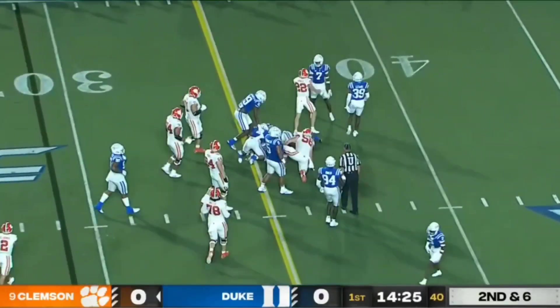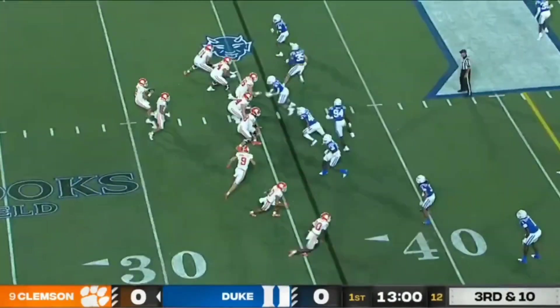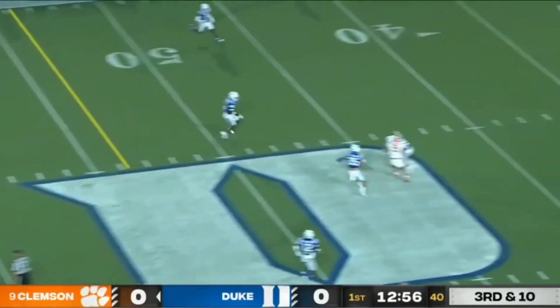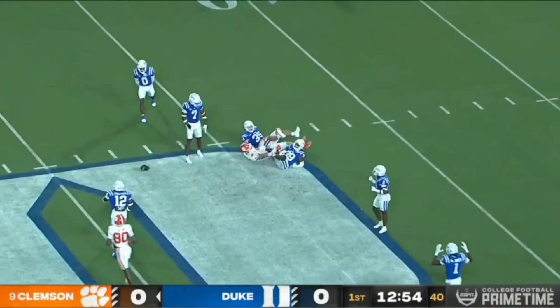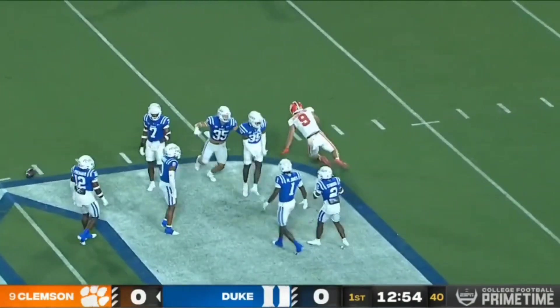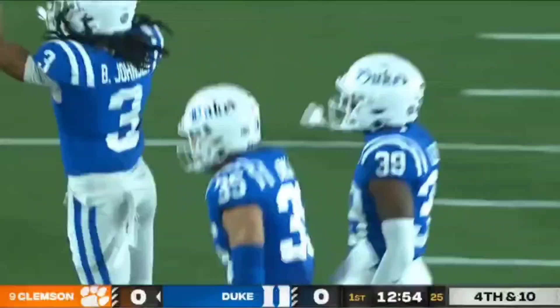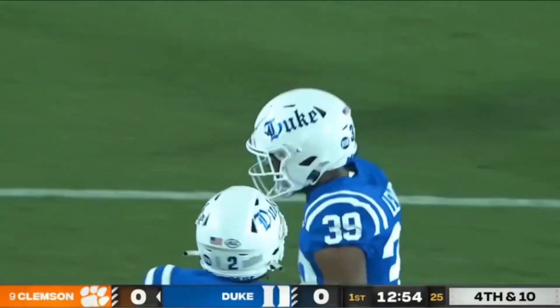There's Shipley — big hole between the tackles. Gets the first down. Clemson has a new left tackle. Klubnik with time to throw, goes deep, and it appears picked off at the 45-yard line, but the ball came out at the last second and it's incomplete. Jeremiah Lewis unable to come up with the interception, but Duke does force a punt.